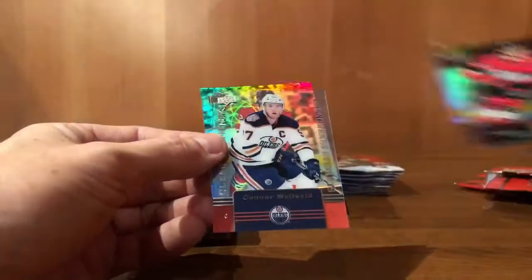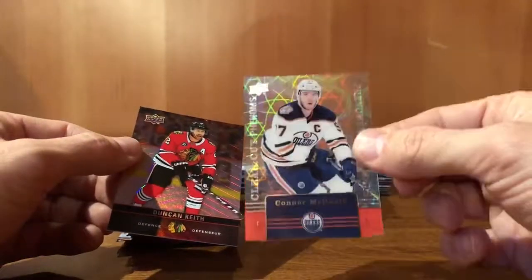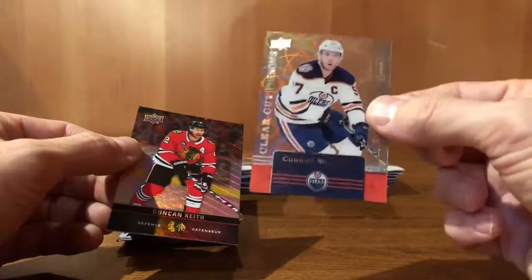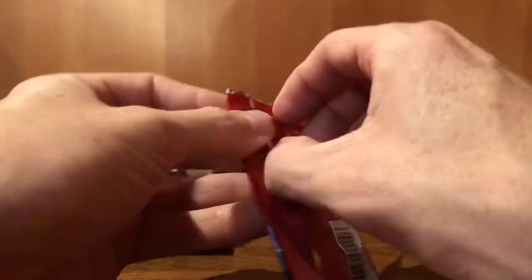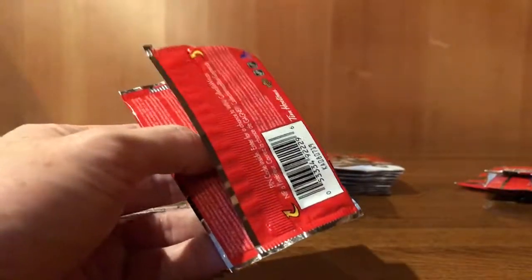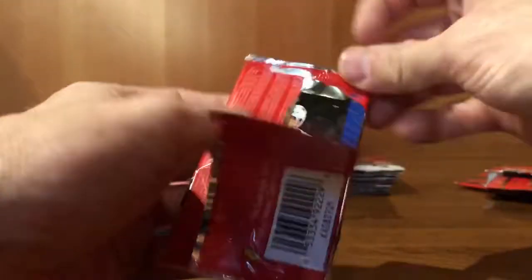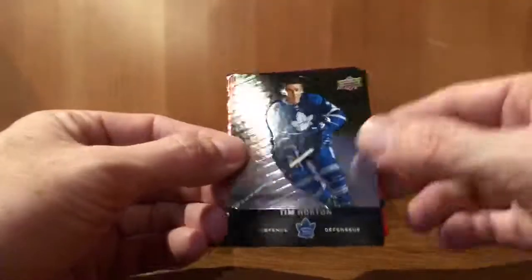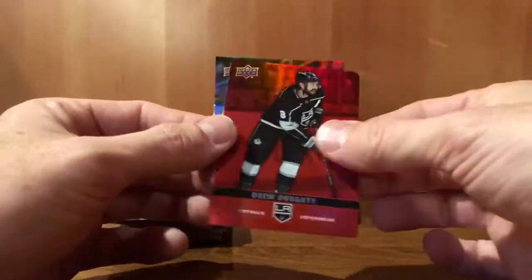Thomas Chabot. Connor McDavid — clear cut Phenoms, that's a nice looking card. Stephen Ward. Duncan Keith. And a Tim Horton card, number one of the set. Drew Doughty red parallel.